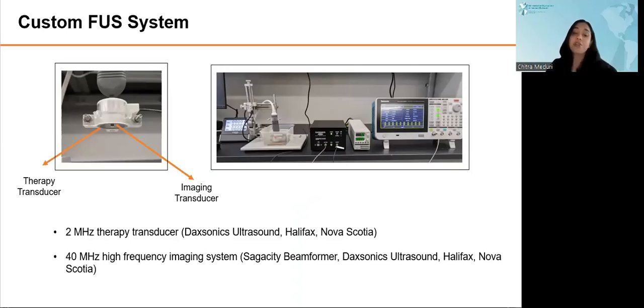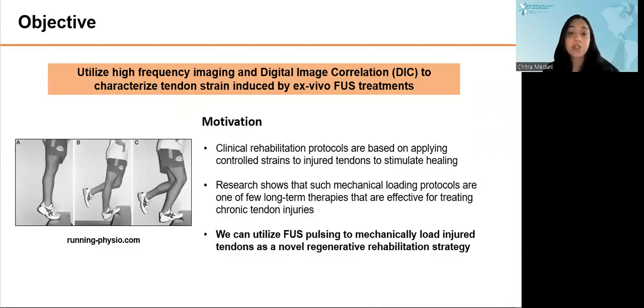For this study, our custom focused ultrasound system includes a 2 MHz therapy transducer and a 40 MHz high-frequency ultrasound transducer from Daxonix Ultrasound, Nova Scotia. The 2 MHz transducer is well-suited for targeting small murine tendons, and the high-frequency imaging transducer lends excellent resolution, enabling us to assess strains induced in tendons by the FUS treatments. The objective of this study was to utilize high-frequency imaging and digital image correlation techniques to characterize tendon strain induced by ex vivo FUS treatments. Our group would like to utilize focused ultrasound pulsing to mechanically load injured tendons as a novel regenerative rehabilitation strategy.